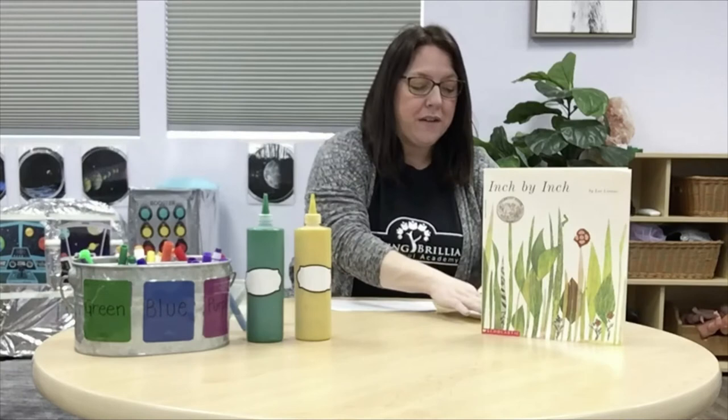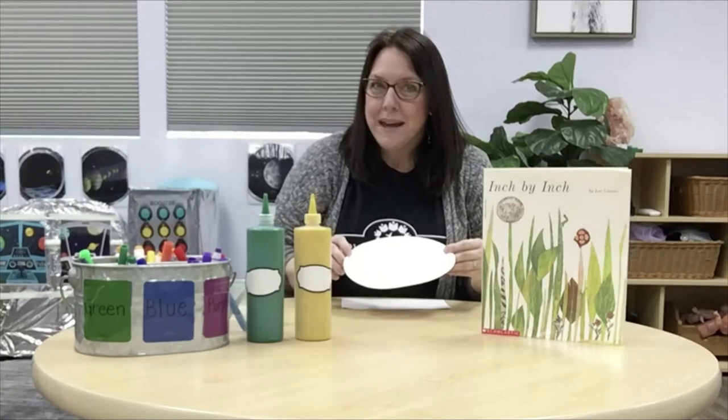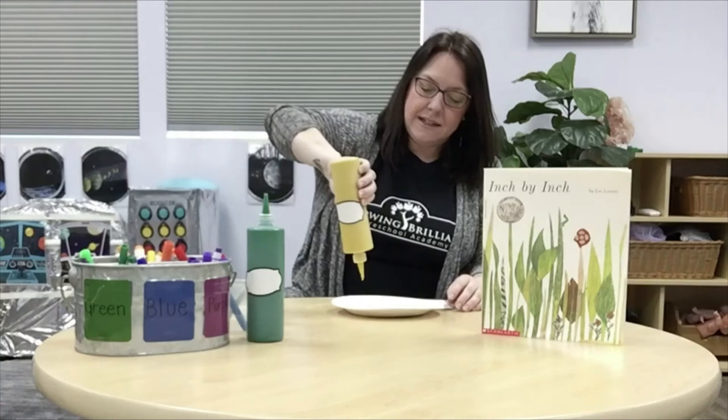All right, very good. So I have a piece of paper here that I'm going to use to make my grass on. And then I have some paint. I thought it would be fun to do a little bit of color mixing together. Would you like to do that? Have you ever done color mixing? So when you mix two different colors of paint together, it makes a whole new color. Would you like to see? All right, I'll show you.